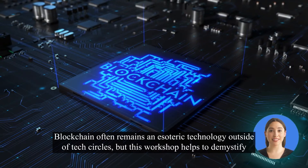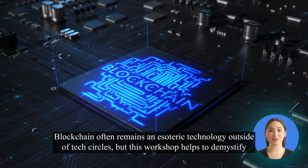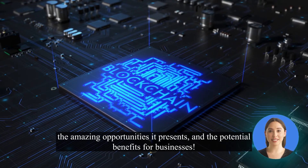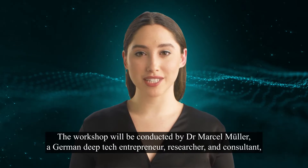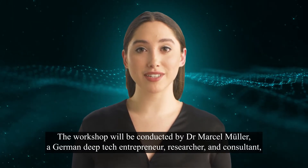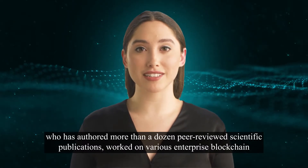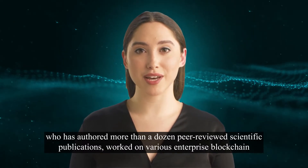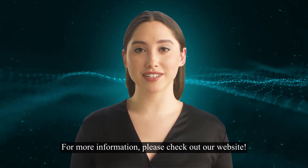Blockchain often remains an esoteric technology outside of tech circles, but this workshop helps to demystify the amazing opportunities it presents and the potential benefits for businesses. The workshop will be conducted by Dr. Marcel Mauler, a German deep tech entrepreneur, researcher and consultant, who has authored more than a dozen peer-reviewed scientific publications, worked on various enterprise blockchain projects, and is the founder of KnowledgeX. For more information, please check out our website.